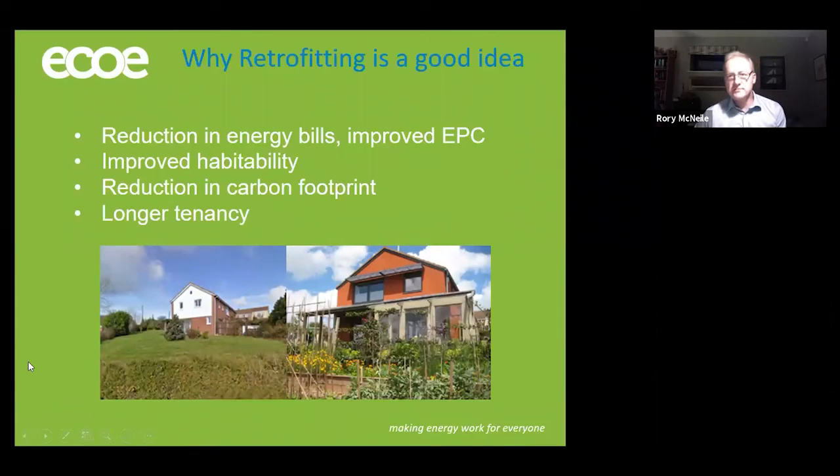And why is retrofitting a good idea? Well, primarily from the householder's point of view, it's a reduction in energy bills and improved EPC, and that's closely related to improved habitability and aspects of health and wellbeing. Beyond that, contributing to the reduction in carbon footprint — the decarbonisation aspects of retrofit are an important strand. And in terms of the rental market, potentially longer tenancy.